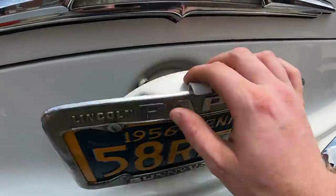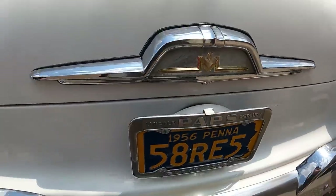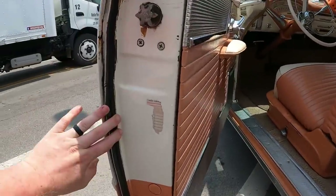Gas filler door. That's the keyhole. Just look at how thin this door is.